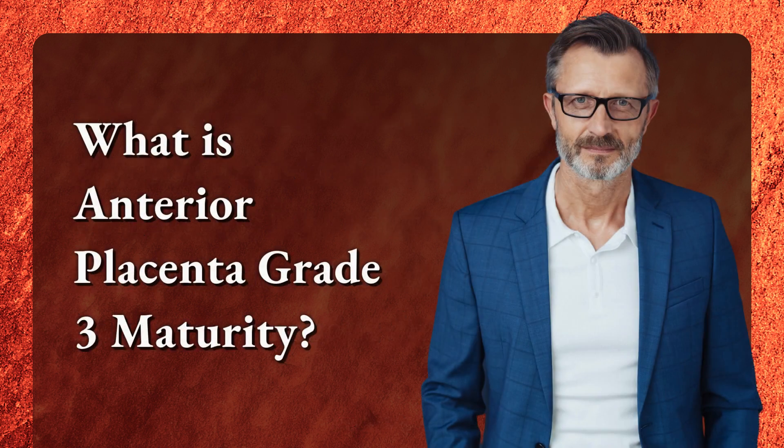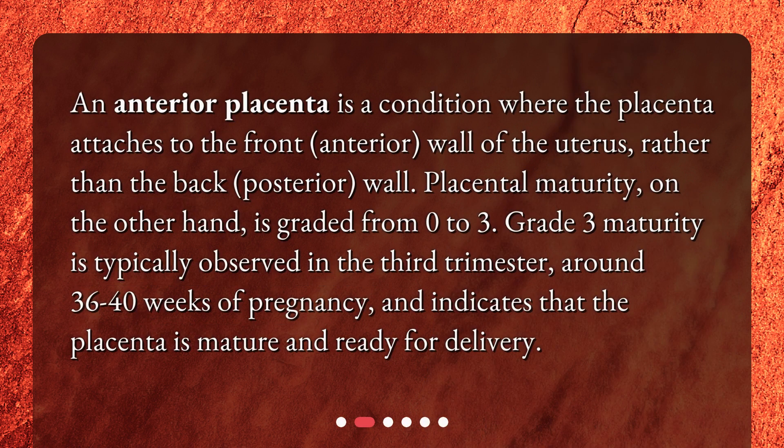What is Anterior Placenta Grade 3 Maturity? An Anterior Placenta is a condition where the placenta attaches to the front, or anterior, wall of the uterus, rather than the back, or posterior, wall. Placental Maturity is graded from 0 to 3. Grade 3 Maturity is typically observed in the third trimester, around 36 to 40 weeks of pregnancy, and indicates that the placenta is mature and ready for delivery.